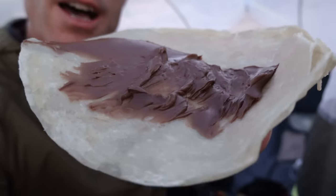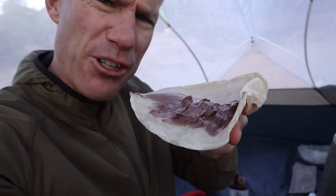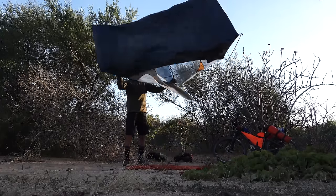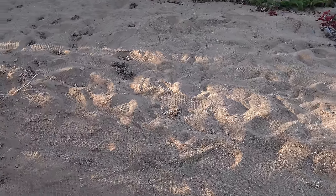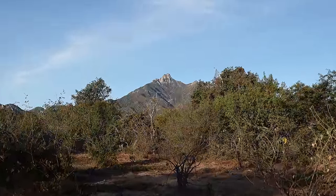It is time, my friends, for my first Nutella tortilla — a French crepe. Thank you, nice soft sandy ground, for a beautiful place to sleep, right beneath this big mountain where I'm headed today.